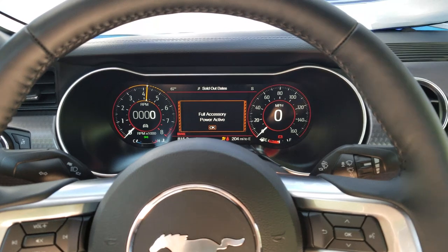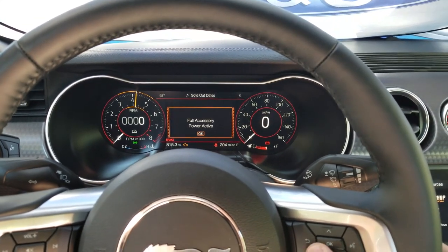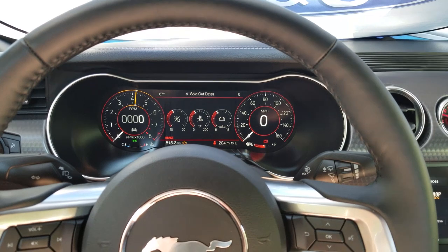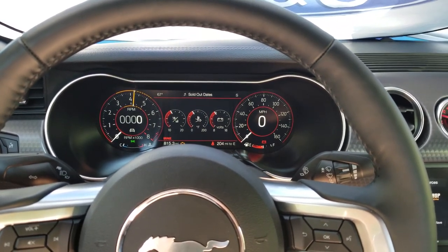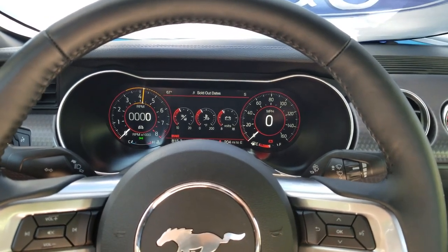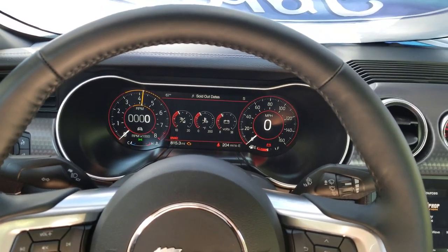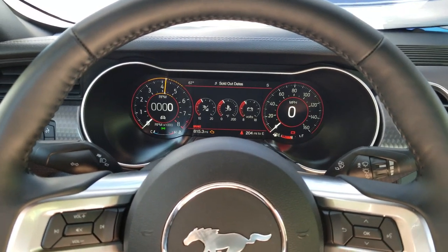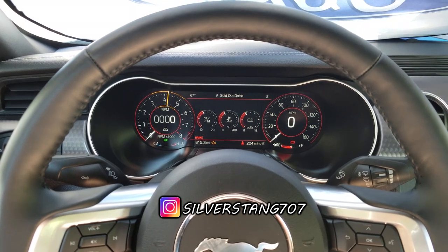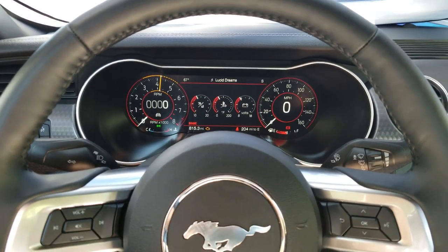What's happening everybody, Street here, welcome back to the channel, welcome back to the Stang Stories. I told you guys I would do a couple of overviews on the car, and one of them being this gorgeous 12-inch LCD display — it's customizable, the cool factor is just immense. Don't forget to follow me on Instagram @SilverStang707, posting daily content, and you can catch me on Facebook at Street707 — link is in the description below.